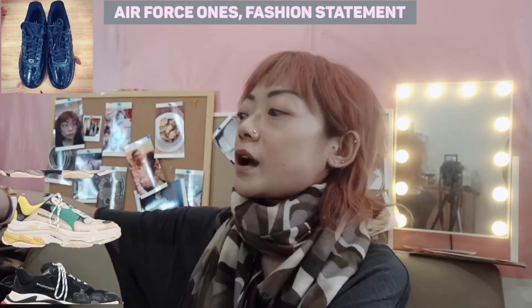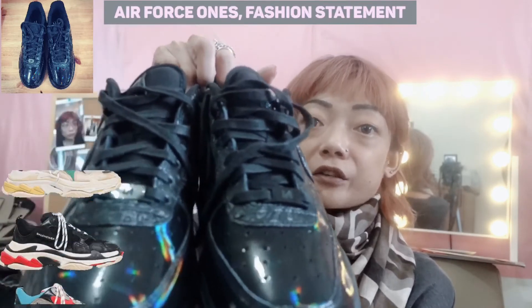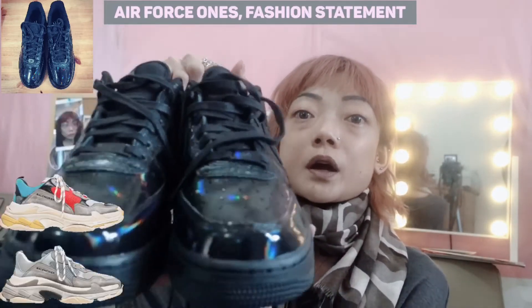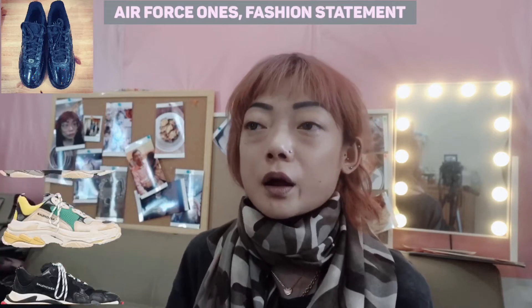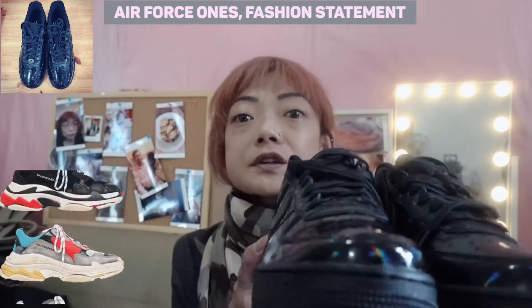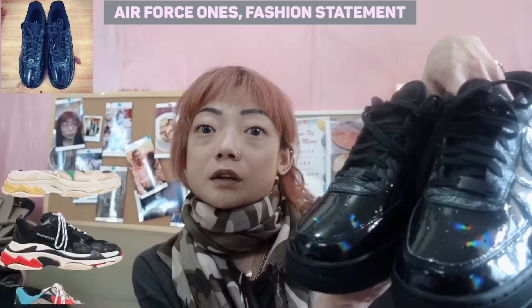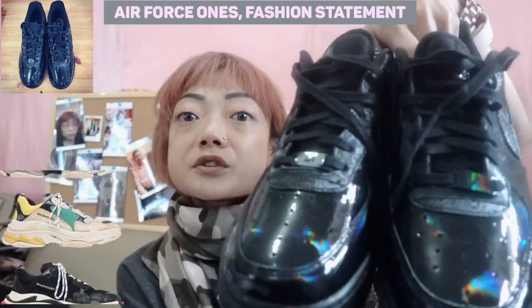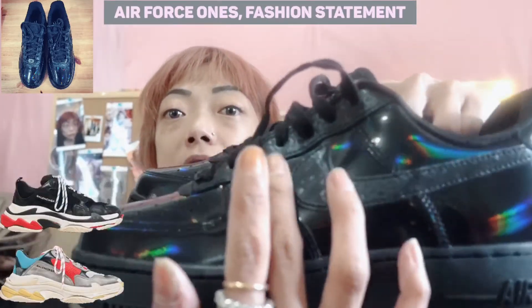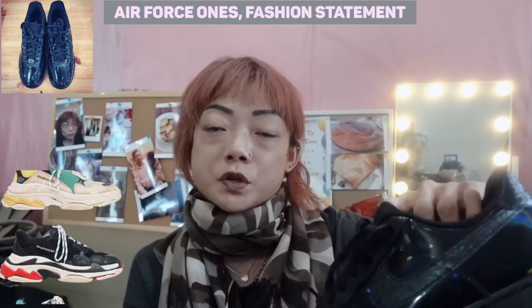My next and favorite pair are these Air Force Ones. I personally think Air Force Ones are basically a fashion statement — you just can't go wrong with them. It sort of shows what kind of person you are by matching your clothes with a pair of Air Force Ones. This pair has a really nice shiny leather and a cool patterned Nike logo. It's also a limited edition from Nike Lab and they were about $100, which is reasonable.